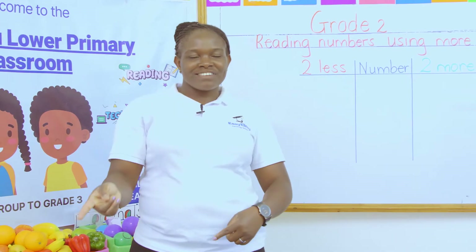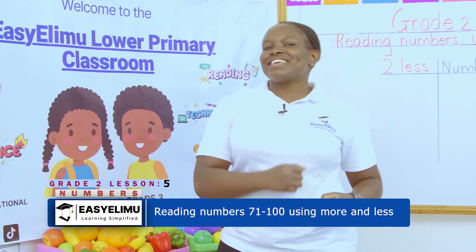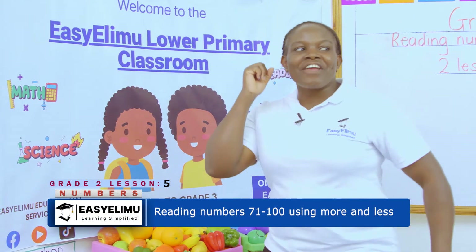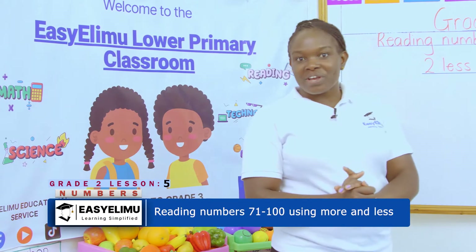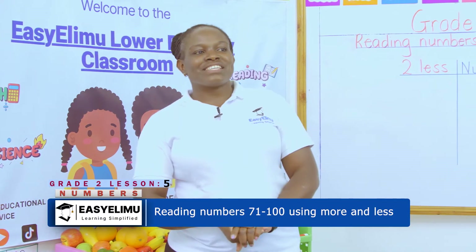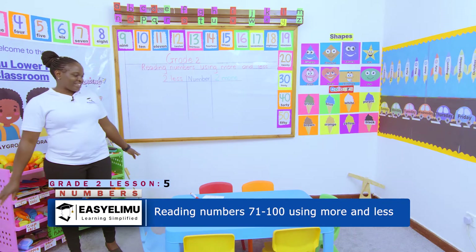I am number four. I have come to dance. I will dance in the middle, and then I run away. How are you, my grade 2s? Are you okay? It's your teacher and auntie. Welcome to Easy Lingu Learning Simplified.